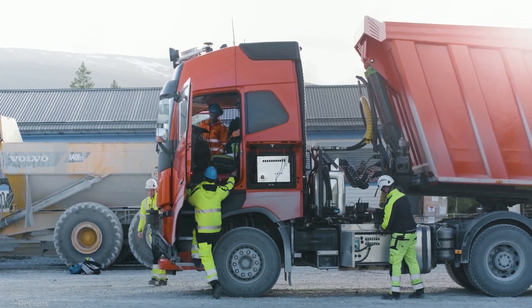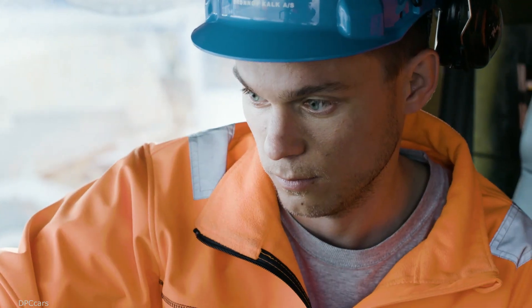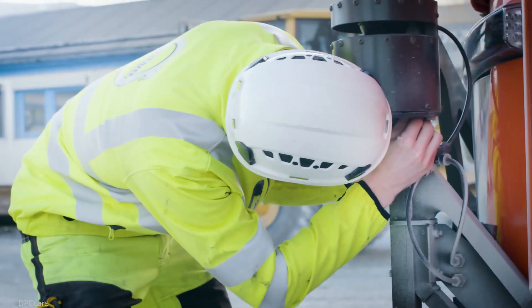Today we are doing the first technical tests with the safety driver in the seats. But in real operation, the trucks are totally autonomous.